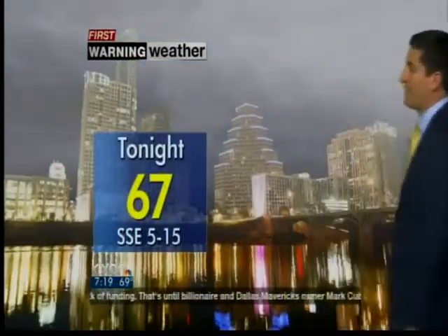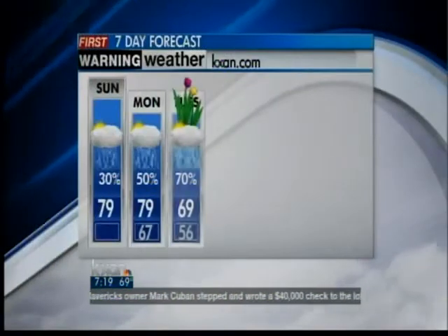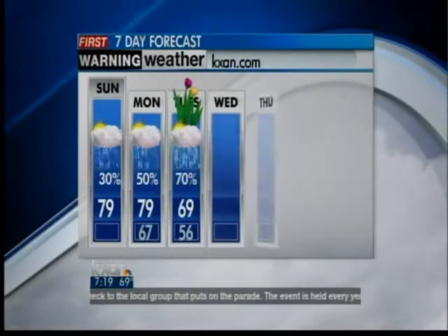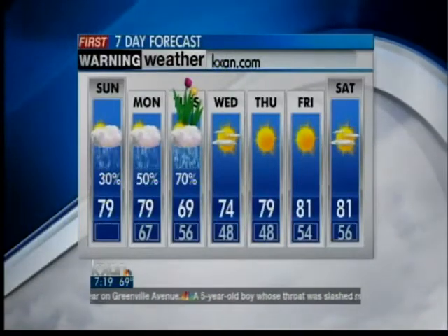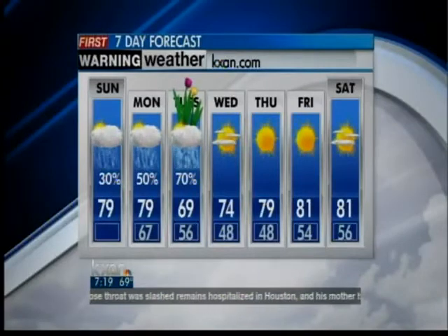Our forecast today: mostly cloudy skies, a few afternoon showers, maybe a thunderstorm, with 79 for the afternoon high and 67 expected tonight. Looking ahead at the next seven days, we'll see temperatures at 79 again tomorrow, and Tuesday — the first day of spring — is going to be very wet early with a little bit of drying late in the day. Then some drier and cooler air moves in for Wednesday and Thursday, with cooler mornings and nice afternoons in the mid to upper 70s. Humidity returns by the end of the week into the weekend with highs in the low 80s.